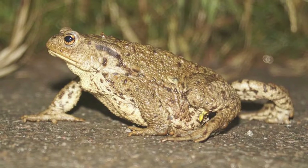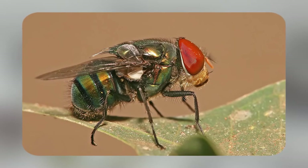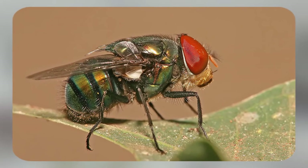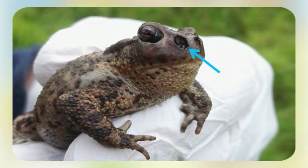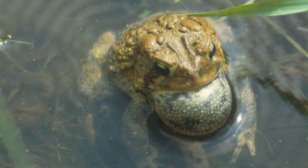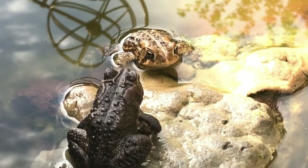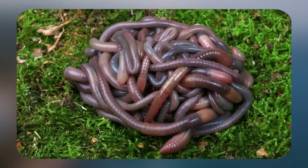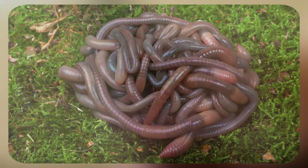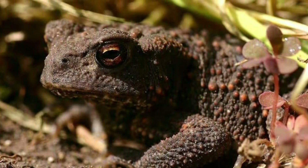To avoid toads' defense toxins, birds poke holes in the amphibian with their beaks and peck out the livers. Blowflies also present a big threat to European toads. A parasitic predator, blowflies lay eggs on toads' skin. When the eggs hatch, the larvae crawl into the toads' nostrils and eat their flesh internally, resulting in death. Toads are sometimes attacked by worms that slow their growth and cause anorexia. Dragonfly larvae, diving beetles, and water boatmen also feed on tadpoles.